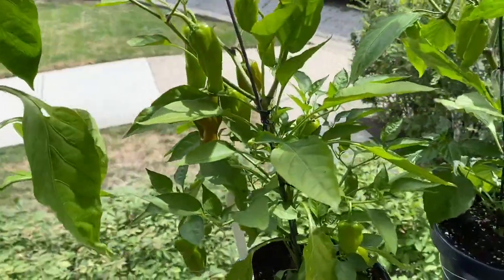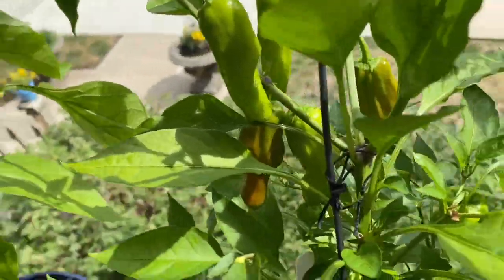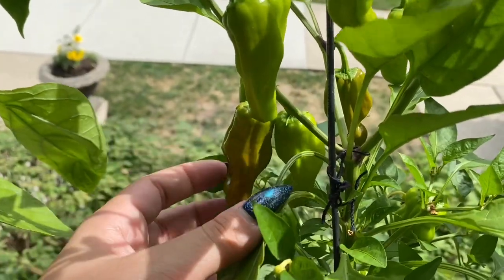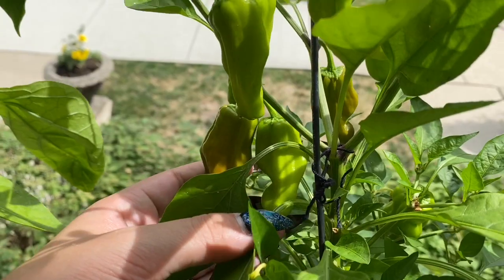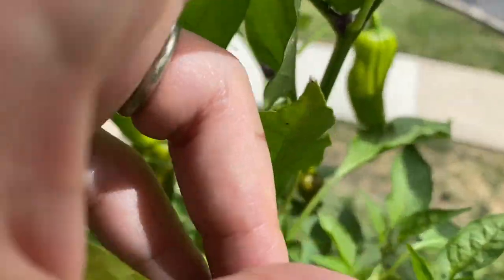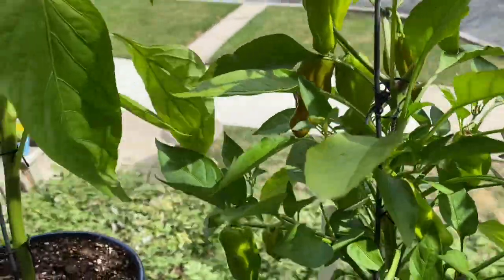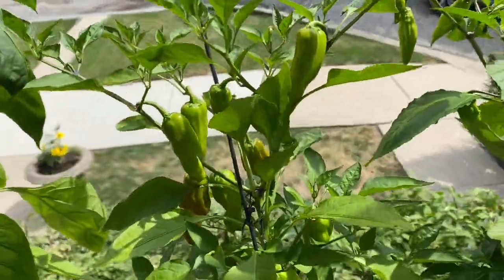I have some color change going on in the pepperoncinis, which is super exciting. It's kind of hard to see, but it's definitely orange compared to the green next to it. That one back there is also changing. It's exciting.